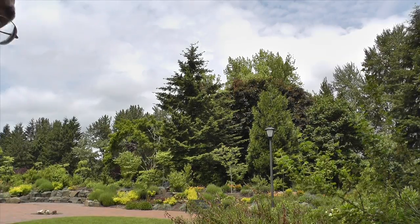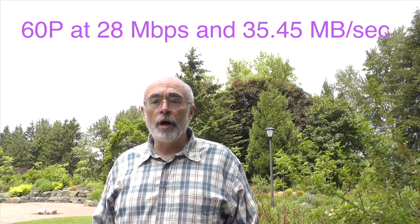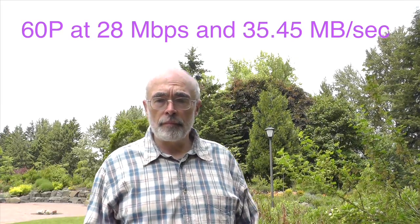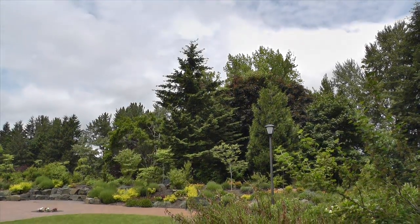And now in comparison, this is at the highest — 60p, 28 megabits per second. This should be the finest and the largest file. It's got face tracking. I wonder why I didn't do that before. We'll see.